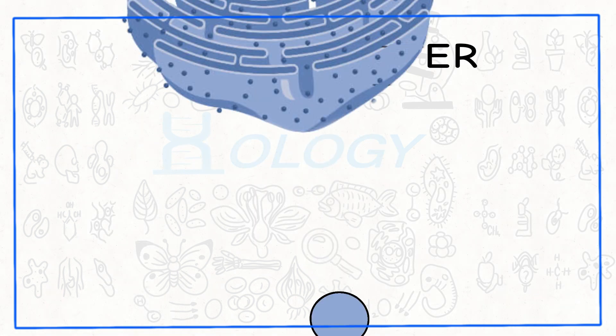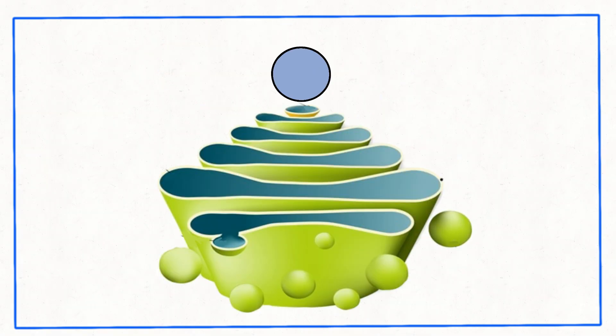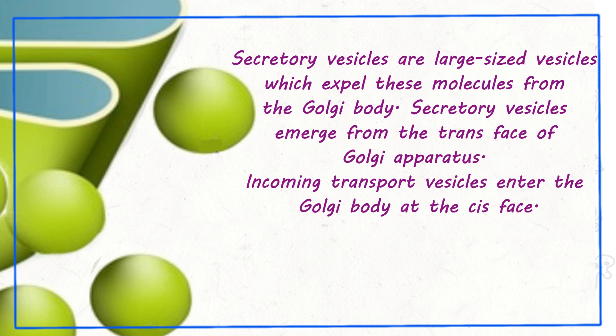Vesicles that extend from the endoplasmic reticulum enter the stacks of Golgi body and reach the trans-Golgi. Different sections of Golgi apparatus contain different kinds of enzymes, known to perform certain specific tasks. Vesicles in the Golgi body transport different types of molecules to cell membranes. Secretory vesicles are large-sized vesicles which expel these molecules from the Golgi body, emerging from the trans-face. Incoming transport vesicles enter the Golgi body at the cis-face.